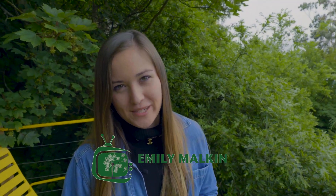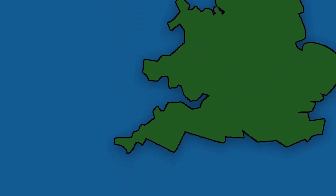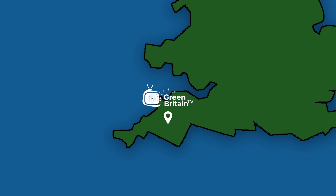We all know that if you want to travel sustainably, a staycation is the way to go. But can you make it even greener? We found a story down here in the beautiful county of Devon that proves yes, you can.